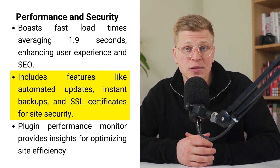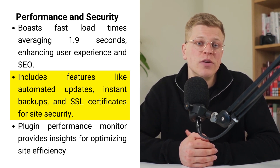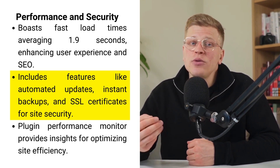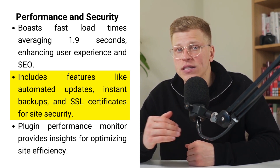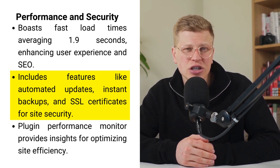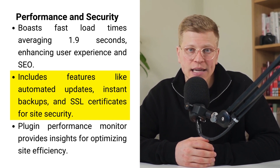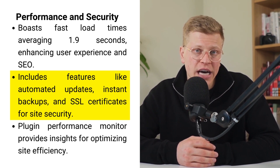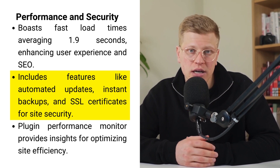Store Builder also shines in its commitment to keeping your online store running smoothly and securely without constant oversight from you. It comes packed with features like automated software updates, instant data backups, continuous security surveillance, and SSL certificates at no additional cost. These features work together to ensure your e-commerce site is a dynamic, secure, and resilient business asset, allowing you to devote more time and energy to growing your business and catering to your customers.